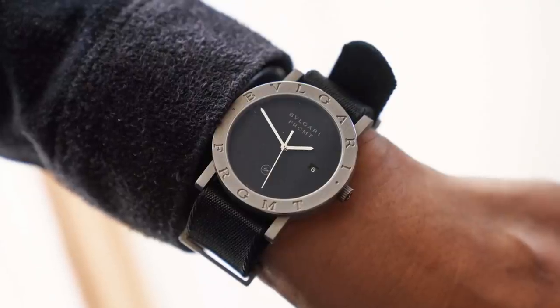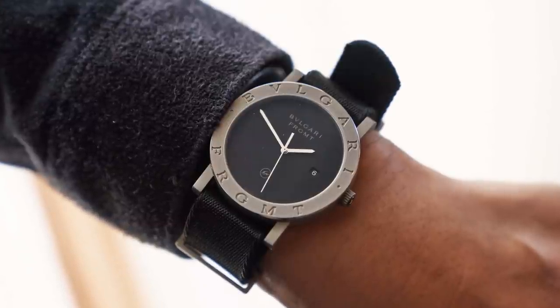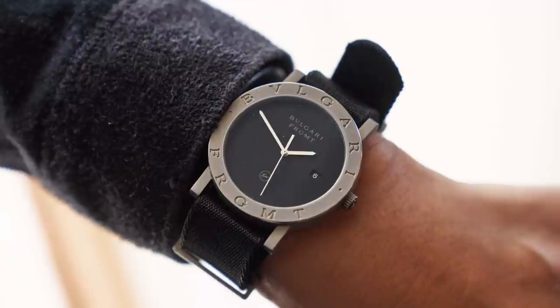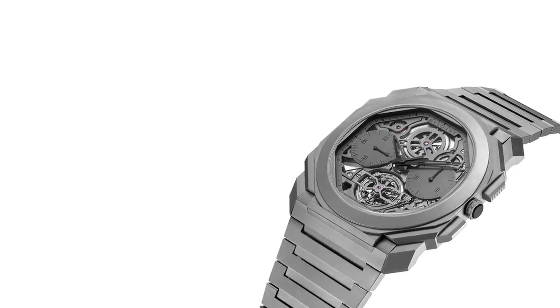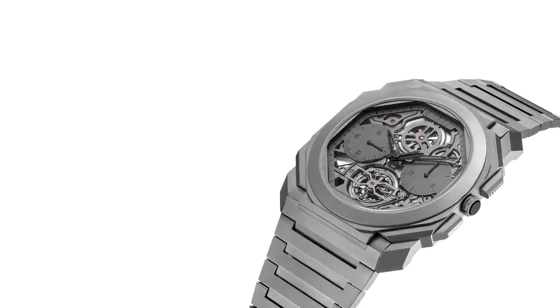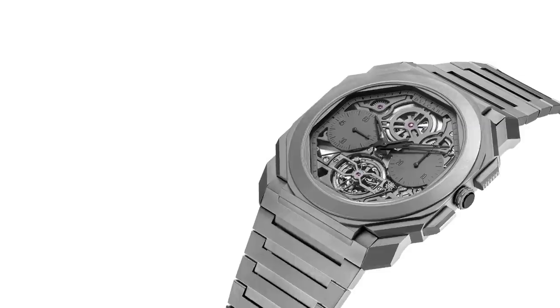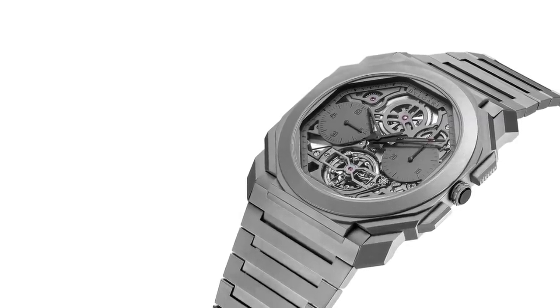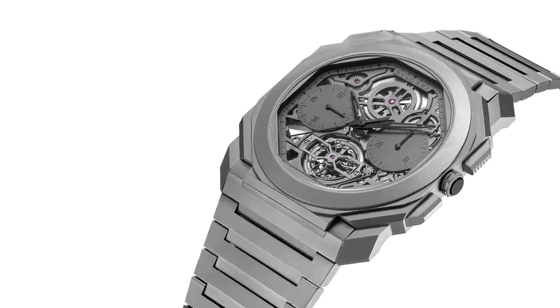Of course, much of the Octo Finissimo's appeal is found in its rather beautiful microrotor automatic movement, yet by the same token, this could be seen simply as the way to make this watch's alien yet wearable design reach such extreme thinness. When considering this timepiece, it remains important to remember that Bulgari, as we've seen in their most recent collaborations, are still able to produce witheringly dull and repetitive watches with little appeal beyond branding. Nevertheless, the Octo Finissimo is much more than that, given that with minimal design changes, it's been able to accommodate a myriad of complications for, in essence, the whole top end of this increasingly credible player in the arena of high horology.